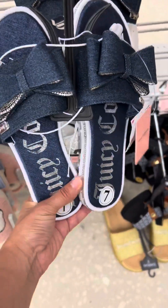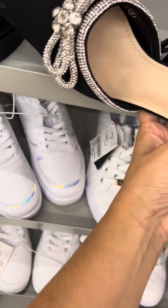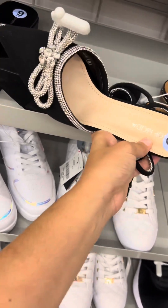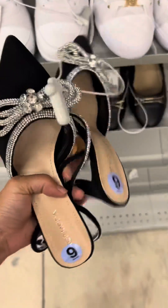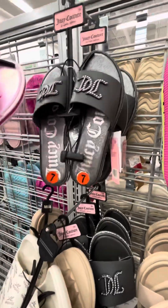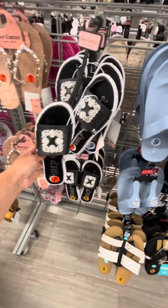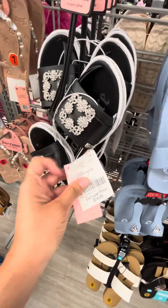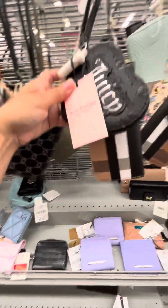Look how cute this is and look what I found. These are not Juicy Couture but look how adorable these are. I've seen them in other stores in pink but these ones were only black — look how classy these are. So adorable, and then I found these slides, so cute. I just couldn't believe how cheap these are because in other stores, especially in Canada, we pay a fortune for this.